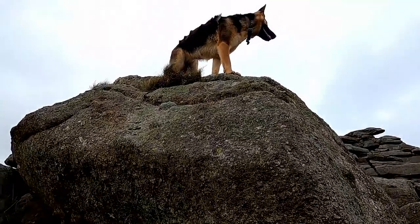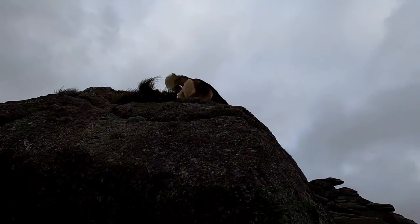Hi folks, I'm Seamus from Outdoors Inspiration and this is my German Shepherd, Petra. Today we're on the Staple Tors and we thought we'd have a little bit of a chat about waterproofs.